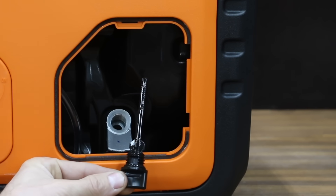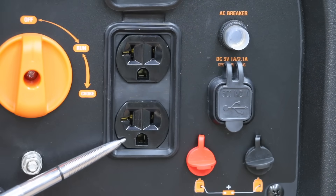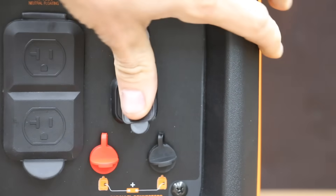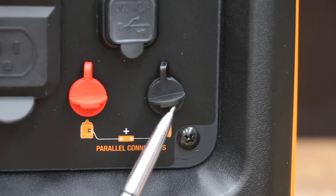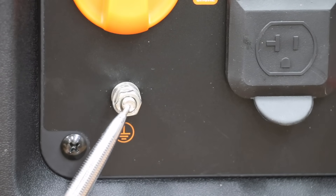Access to the oil fill and drain port is also very well-designed and easy to access. The Genmax has two standard 120-volt outlets. It also has two USB charging ports. It can be run in parallel with another generator to double the output capability. However, you'll need to purchase the cable separately. It also includes a ground for the generator.